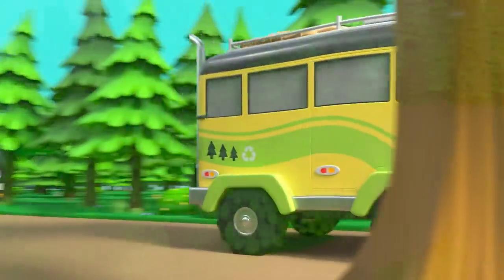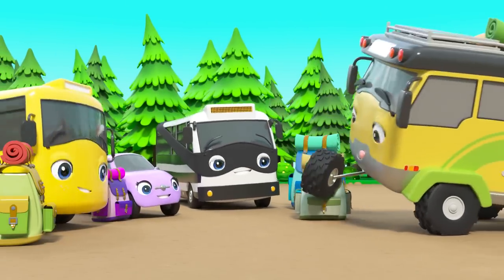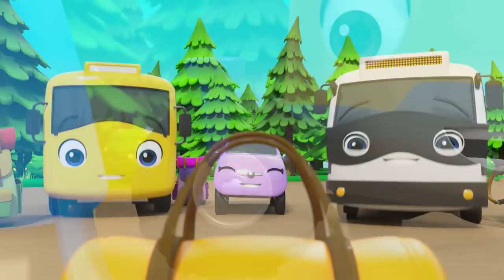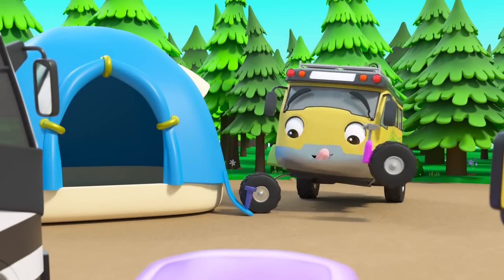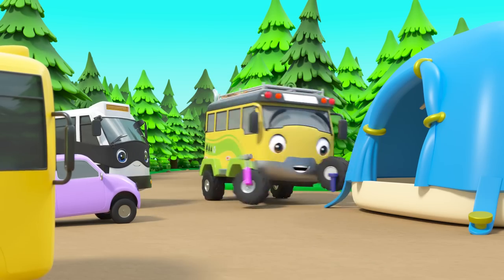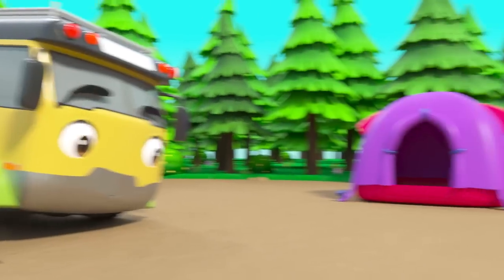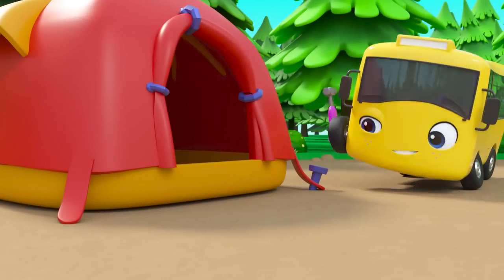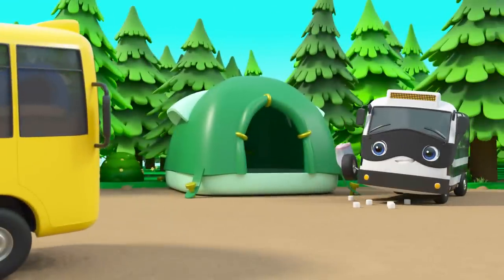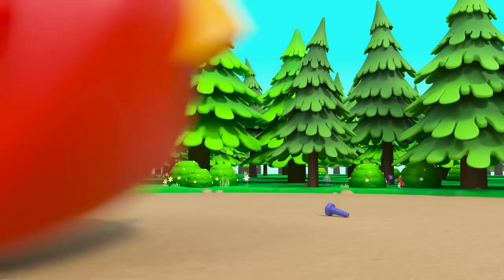Daddy Bus is taking Buster, Bandit, and Scout on a camping trip in the woods! It's time to set up the campsite. First, they've got to put up their tents. Daddy is showing them how — he's hammering in the pegs to stop the tent from blowing away. They are keeping the tent in place. While Daddy Bus collects wood for the fire, Buster and his friends are finishing their tents. Bandit has some marshmallows — yummy! Oh no, Buster didn't hammer the pegs in properly and the tent has come loose! He can't see a thing!